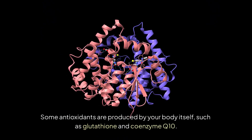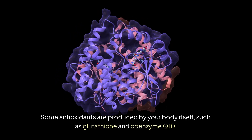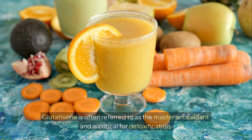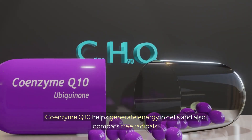Some antioxidants are produced by your body itself, such as glutathione and coenzyme Q10. Glutathione is often referred to as the master antioxidant and is critical for detoxification. Coenzyme Q10 helps generate energy in cells and also combats free radicals.